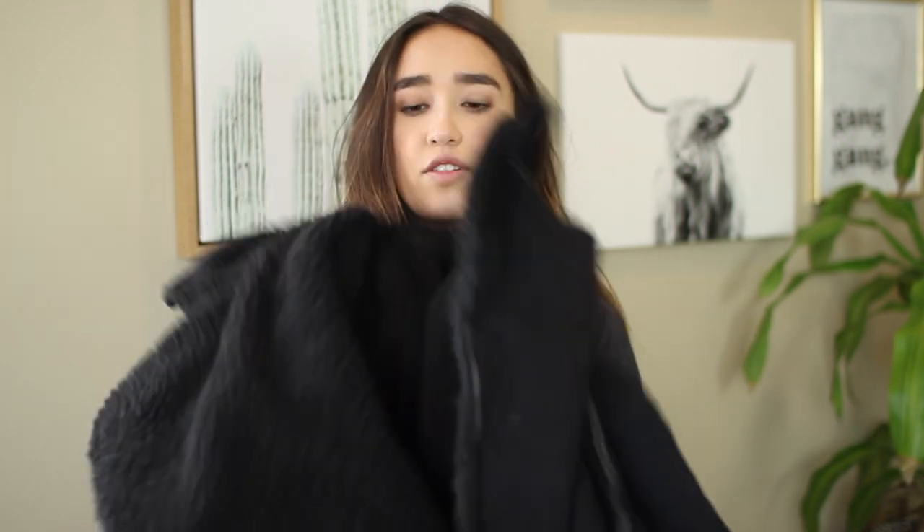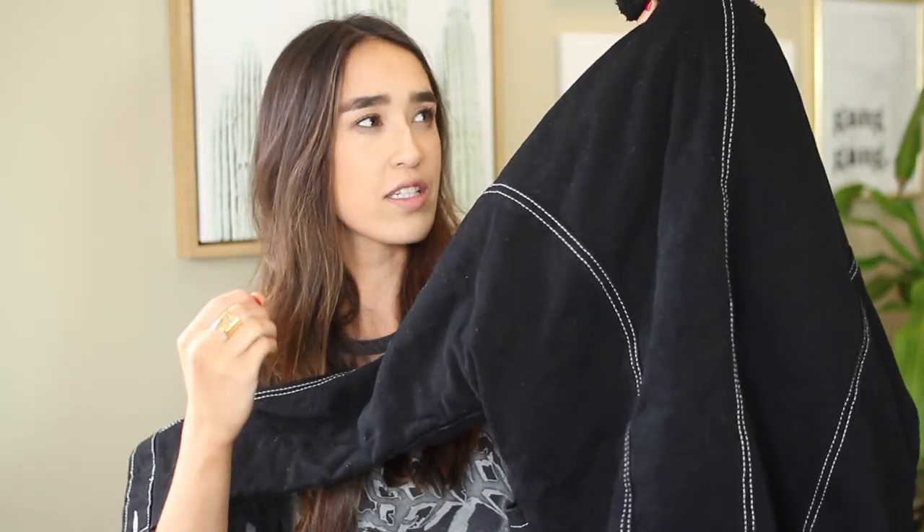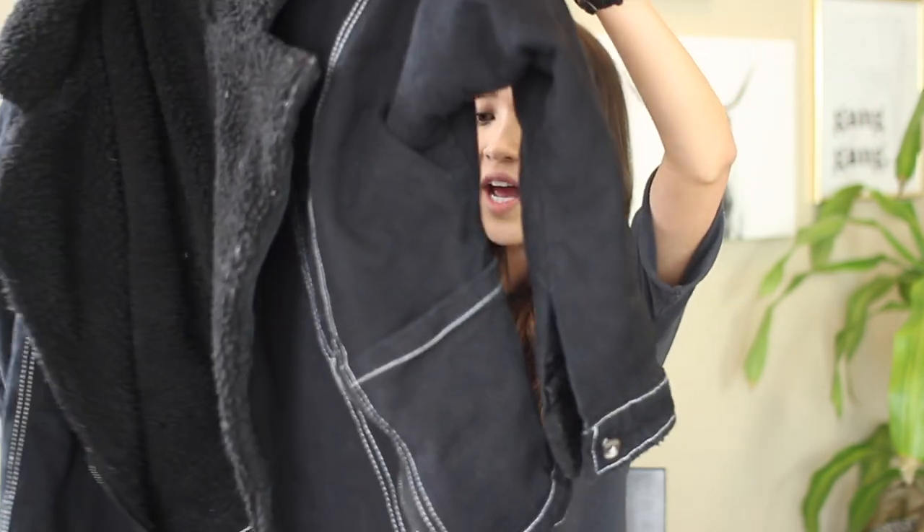The next thing I'm obsessed with — and I will be packing for New York — is this jacket. It's actually a sherpa jacket with exposed stitches and lapels. It was very inexpensive and I didn't realize how thick and warm it was going to be, so I was really surprised and impressed by the quality. It has this black sherpa, and I just love the shape — it's oversized and really chic. It's perfect for New York.